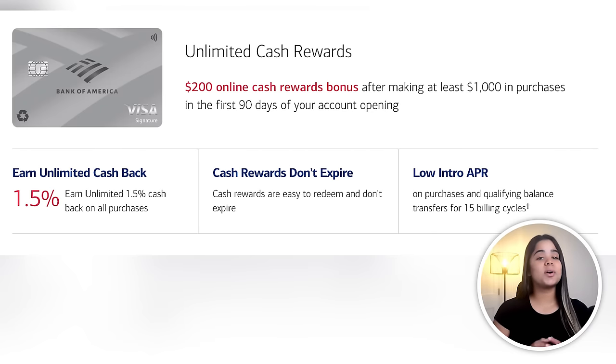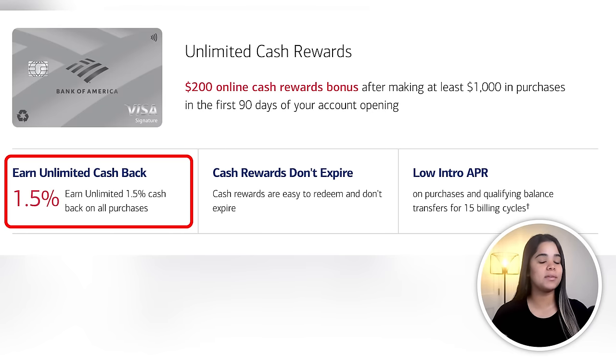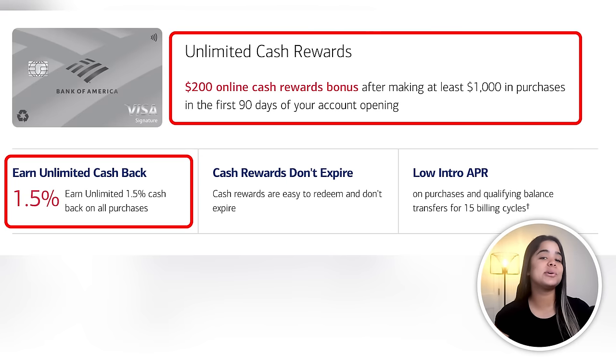Other cards offer higher cash back at home improvement stores, but they also limit how much you can earn. That's why I went with this card instead, because I could earn a steady 1.5% back on everything without limits, and most importantly take advantage of its $200 sign-up bonus. Overall, this is a decent flat rate 1.5% cash back card, but when I'm done using it for renovations, I honestly don't use it much other than on small random purchases to keep the account active, which is why I've ranked it this low.